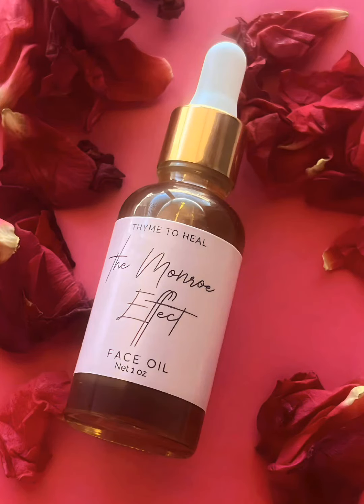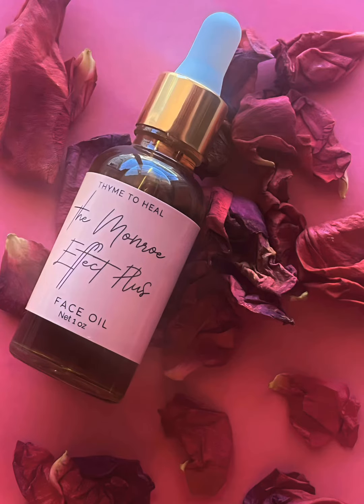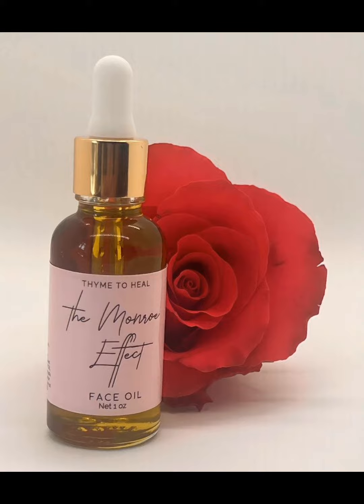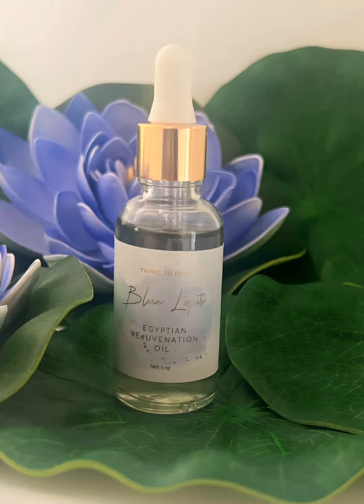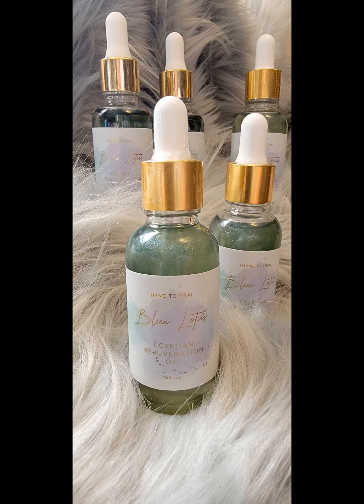The Monroe Effect and the Monroe Effect Plus have constituents from herbs known to heal the skin. The Monroe Plus has more luxurious oils from Turkey and the rainforest. I skin cycle using the Blue Lotus oil.